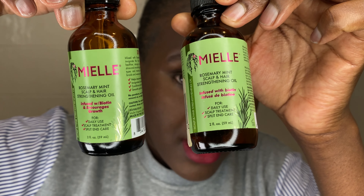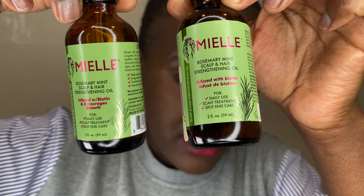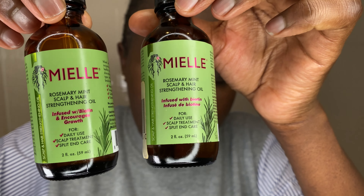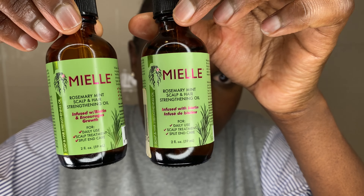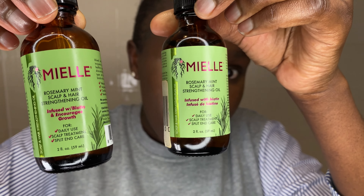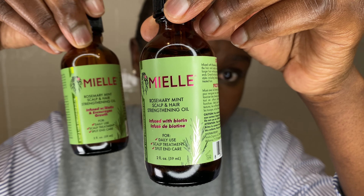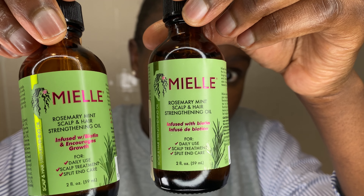Hopefully you can see it well. The real one — the "Rosemary Mint Scalp and Hair Strengthening Oil" writing should be in bold, and the fake one is not in bold. Hopefully you can see the difference today.